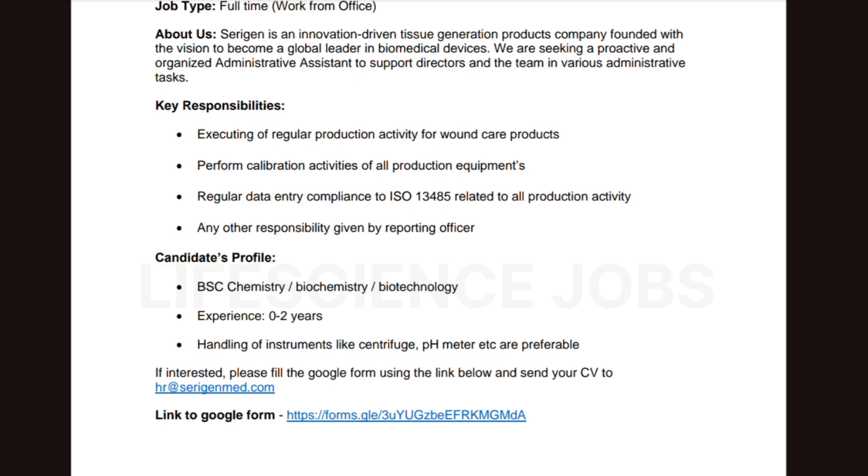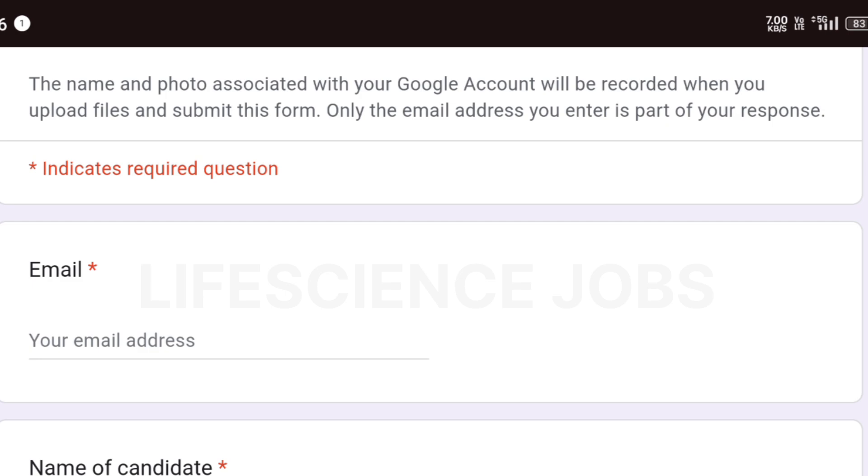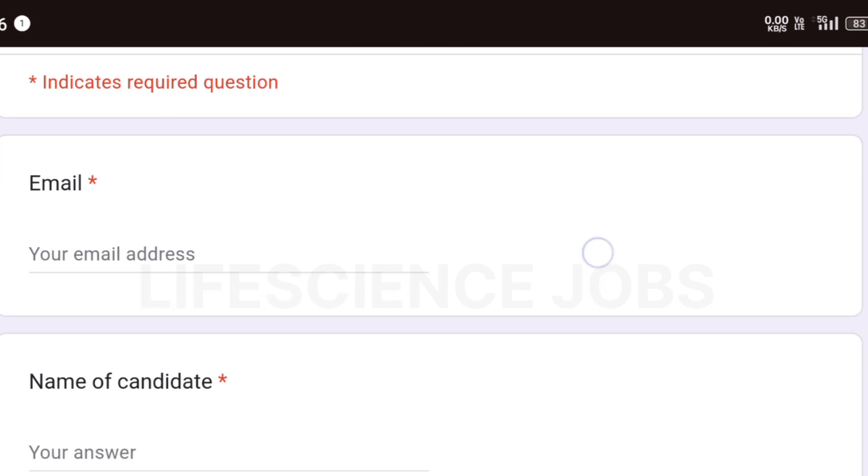If you don't know how to make a resume for a life science degree, kindly check the above card or the description for the resume-making video. The Google Form link is also in the description — clicking it will redirect you to the form.